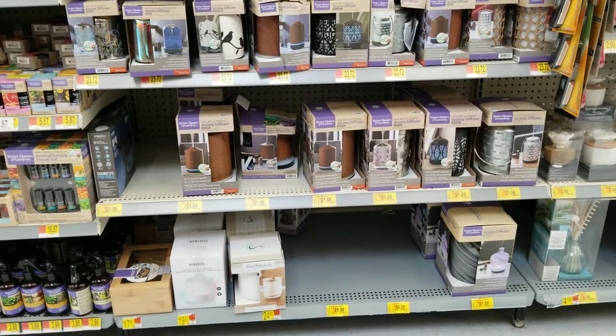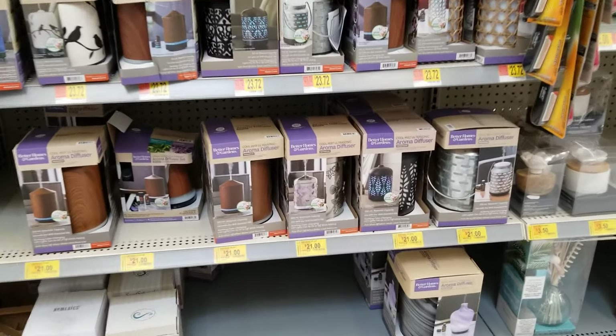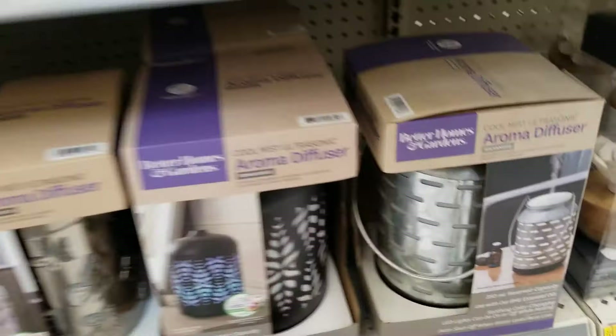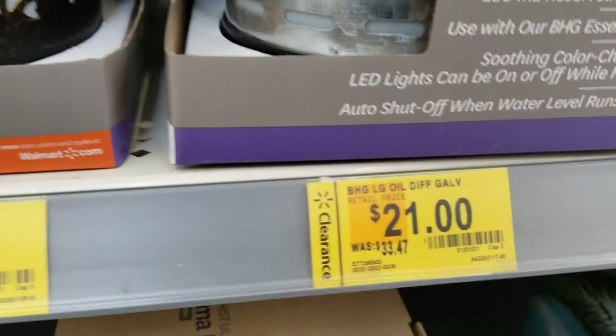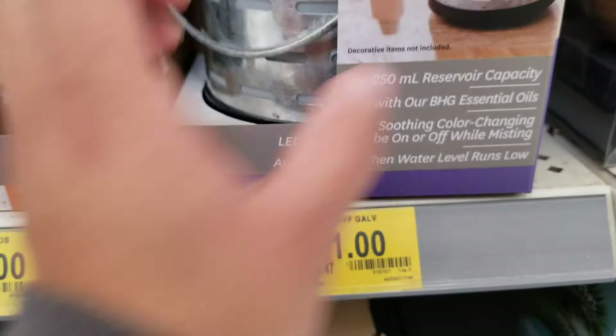They also have some aroma diffusers on clearance. Let me show you some of them — this one was $33.47, now $21, and here's the barcode.